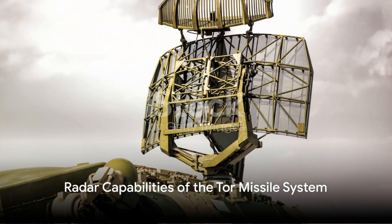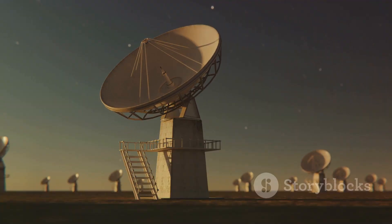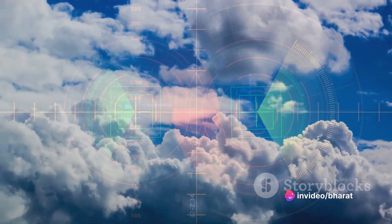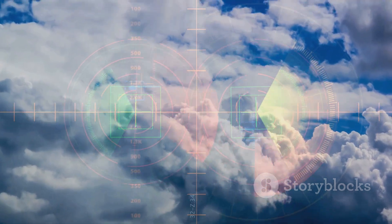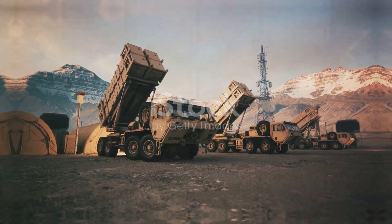At the heart of the TOR missile system is its robust radar capabilities. The system comes equipped with a detection radar and a separate engagement radar. This dual radar setup allows the system to effectively detect, track, and engage multiple targets simultaneously, making it a formidable adversary in the face of air attacks.